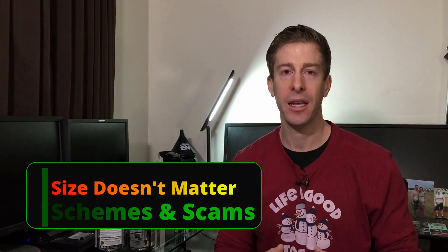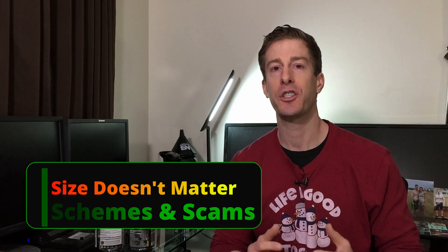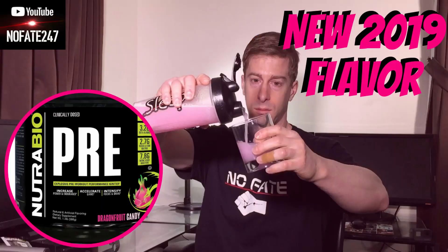The NoFate 24-7 channel checking in. On today's episode of Sunday Supplement Review, I am going over one of the many schemes that supplement companies will use in their marketing to get your business. The supplement industry is rife with schemes, scams, and all out liars.